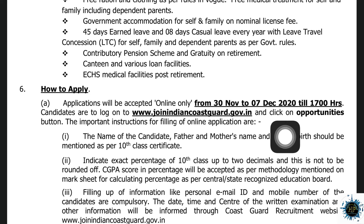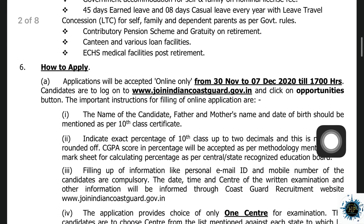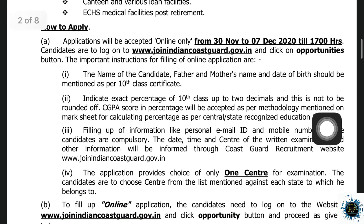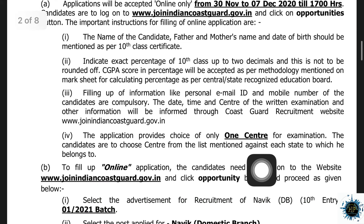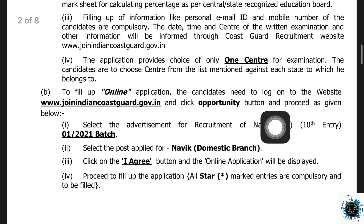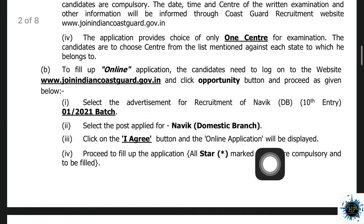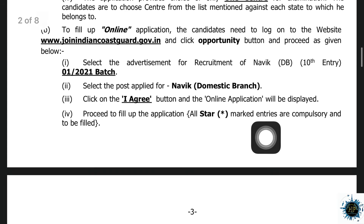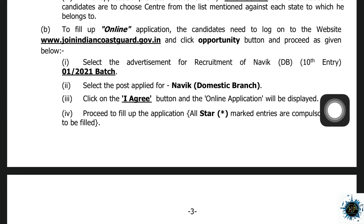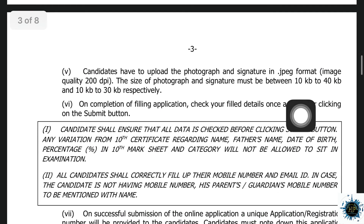This is the last date — December 7th. You can visit www.joinindiancoastguard.gov.in. There is an option for opportunities. You can click and apply, upload your certificate, select the examination, select Navik Domestic Branch, agree to the terms, and then apply.